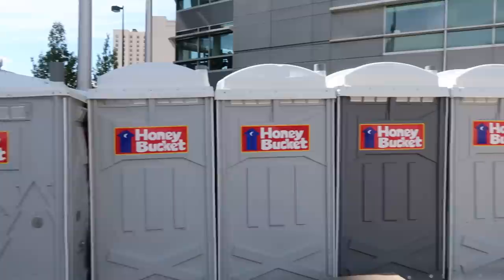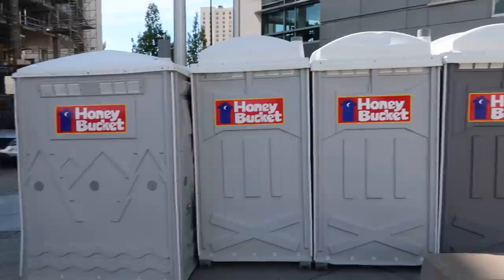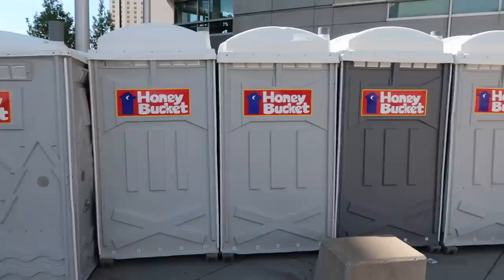Now is it just me or is 'Honey Bucket' like a super gross name for a port-a-potty? I don't like to associate honey with an outhouse — to me the bucket is like the part that you urinate and defecate in. What's the honey?